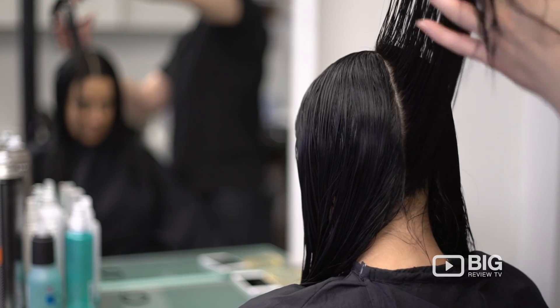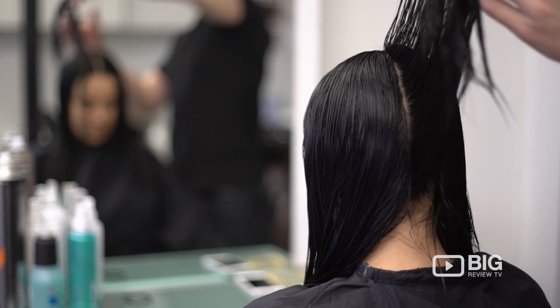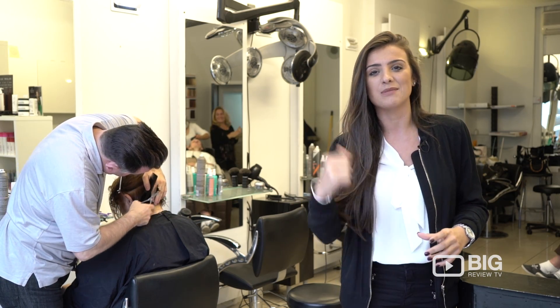Something that everyone should experience. I'm Christy and this is Big Review TV — for all of your hair needs, come and see Dino.